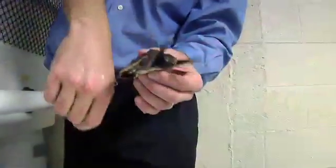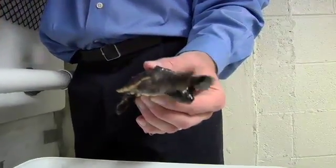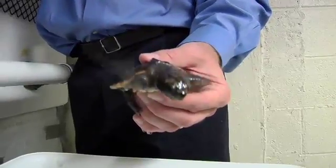The turtles seem to inherit a set of responses that tell them what to do when they encounter specific magnetic fields at particular locations.